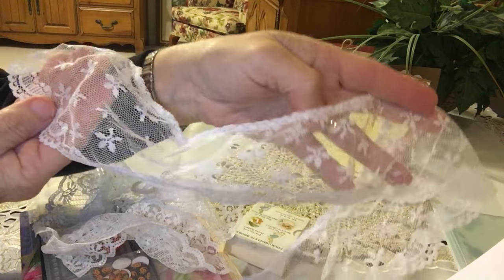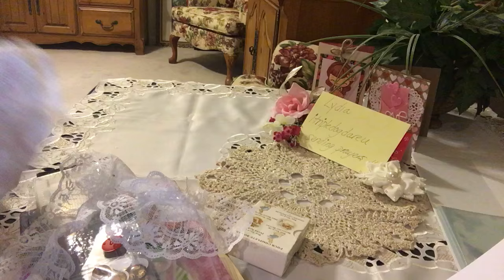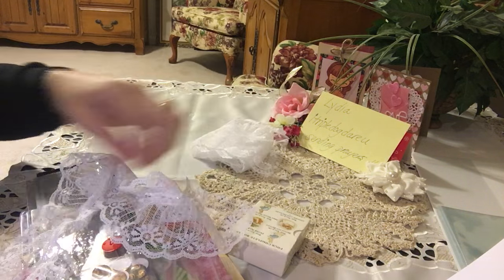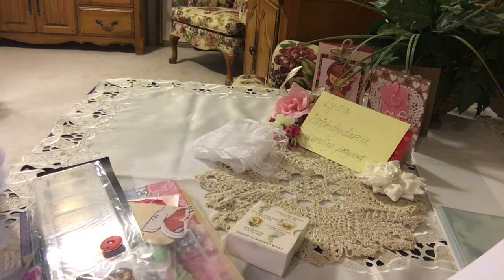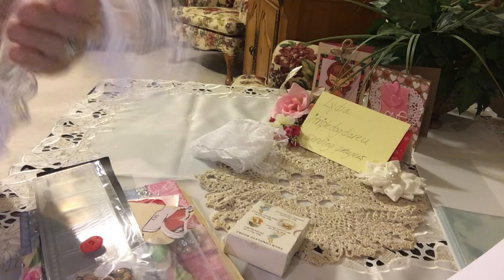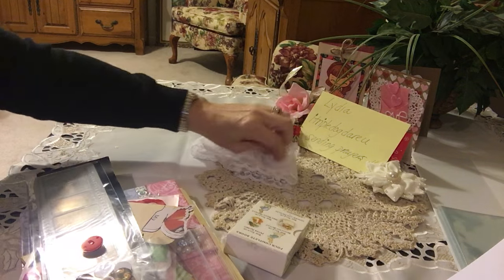She has beautiful trim there. Oh my gosh Marla this is beautiful. Is this some of the laces you sell? This is so pretty. I think it is, and look at this trim here. She has a great eye for some fantastic goodies to have in our craft rooms and I just love her trims. She always shares the best trims with me, so thank you Marla.